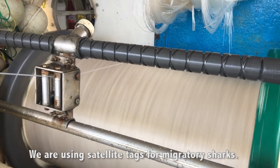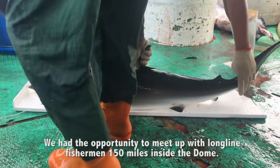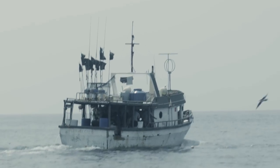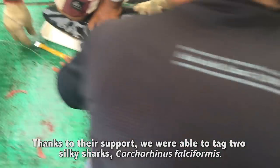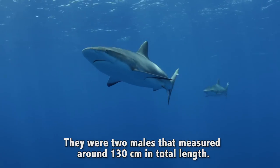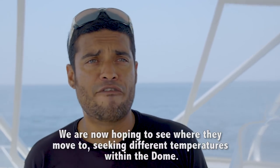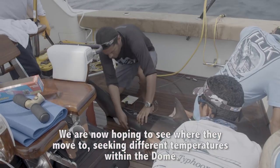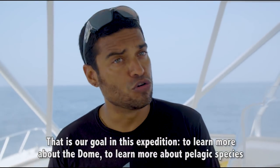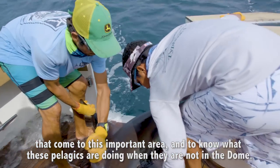We're using satellite tags for migratory sharks. We had the opportunity to find them with the longline here at 150 miles from the Dome. Thanks to that, we could tag two silky sharks — Carcharhinus falciformis — about 130 cm total length. Now we're hoping to see where they move, looking at the temperatures of the Dome. That's the aim of this expedition: to know more about the Dome, to know more about the pelagics that come to this important area, and to know what these pelagics do when they're not here in the Dome.